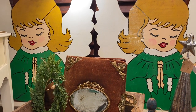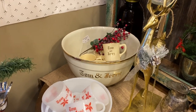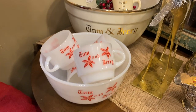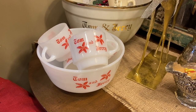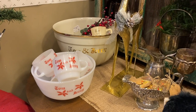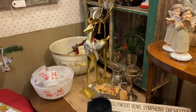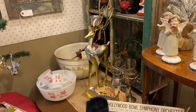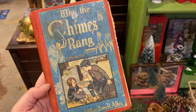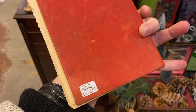How cute are those angels? I am constantly drawn to the Tom and Jerry sets. I really want a set, but I don't have space for them. Also, Tom and Jerry is far superior to eggnog — yes, I said it. Love this book. How nice will that be for display? It's priced right.